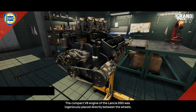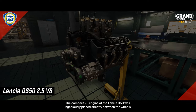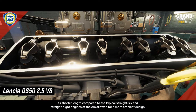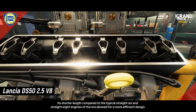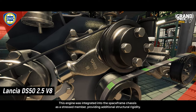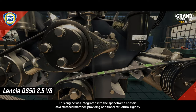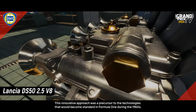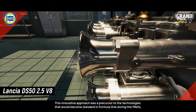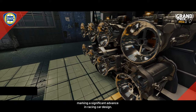The compact V8 engine of the Lancia D50 was ingeniously placed directly between the wheels. Its shorter length compared to the typical straight 6 and straight 8 engines of the era allowed for a more efficient design. This engine was integrated into the Spaceframe chassis as a stressed member, providing additional structural rigidity. This innovative approach was a precursor to the technologies that would become standard in Formula 1 during the 1960s, marking a significant advance in racing car design.